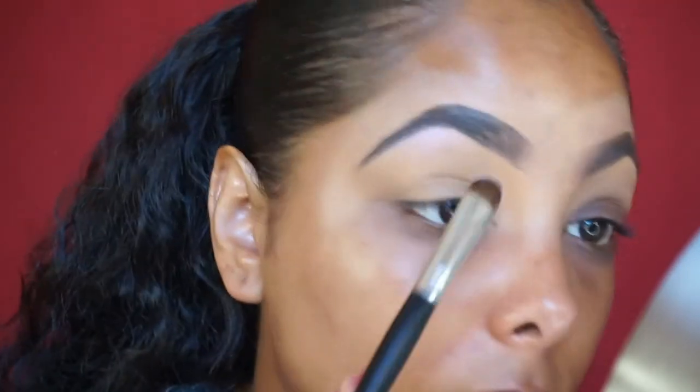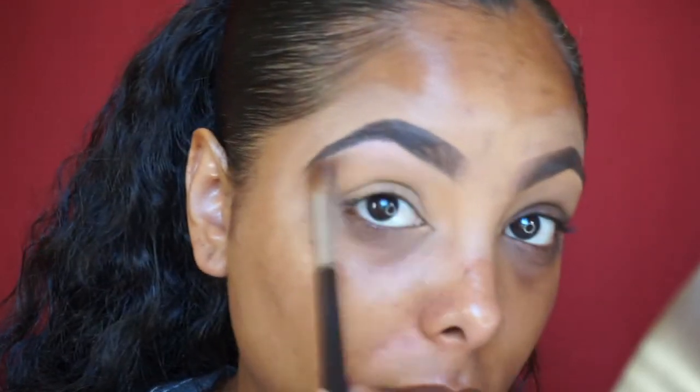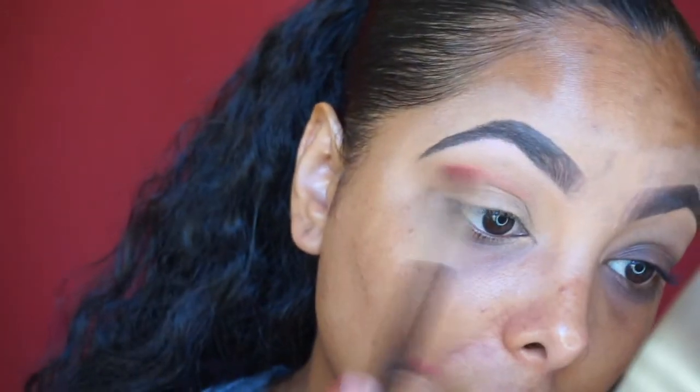I'm going to go ahead and highlight with Tea Rose Pink — it is a light pink but it does have like that unicorn pinky undertone. You can't really see it on camera. And now I'm going to go in with my favorite transition shade, this is Oatmeal Tan. I love this light, light, light brown color as my transition.